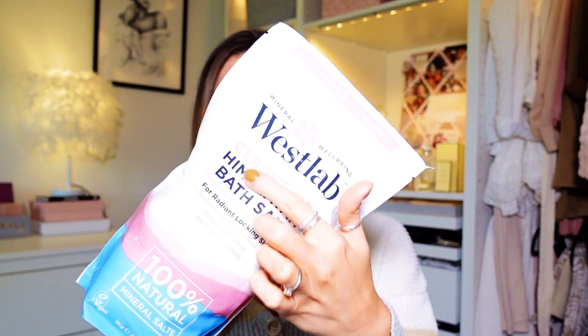Next I have this West Lab Cleansing Himalayan Bath Salt. I love bath salts because they're really good for your skin — I do suffer with dry sensitive skin on my body. With it being Himalayan pink salt, it's cleansing as well. Even just laying in the bath it's kind of exfoliating and taking off dead skin, which is really good for you. The West Lab ones are vegan and cruelty-free. This is one kilogram for £1.99 — a good price. It is scent-free, which is quite good for sensitive skin. You can see it's a very light pink colour with the Himalayan salt — 100% natural.